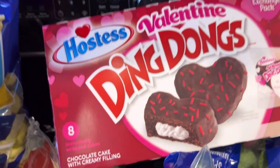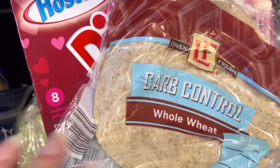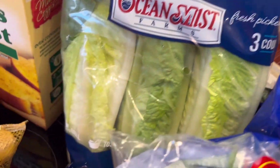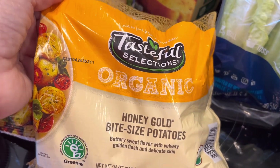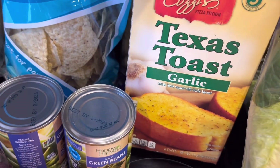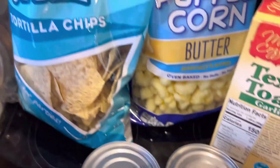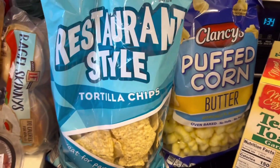I got some Valentine Ding Dongs, some carb control whole wheat tortillas, and some hearts of palm. I'm gonna chop two bags of those up and throw them in the air fryer with my chicken sandwiches. I got some garlic bread, a couple of canned green beans, some corn, and some tortilla chips.